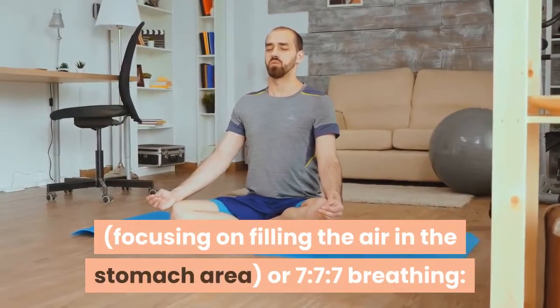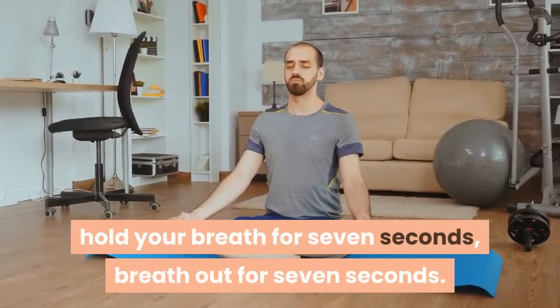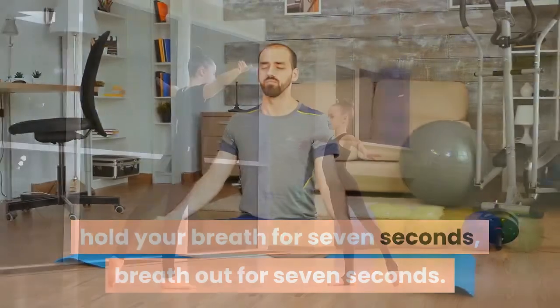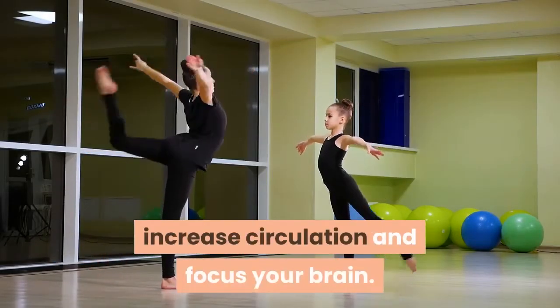Or try 7-7-7 breathing: breathe in for a count of 7, hold your breath for 7 seconds, then breathe out for 7 seconds. Stretching the body will also help relieve muscle tension, increase circulation, and focus your brain.